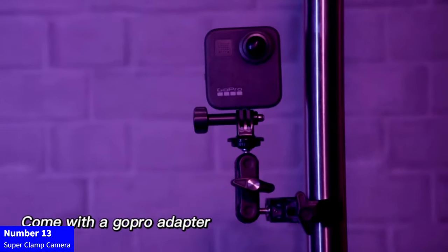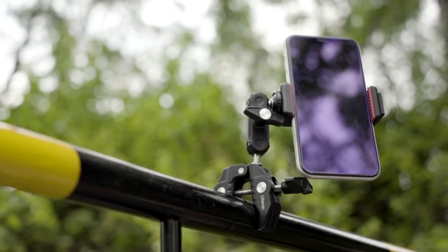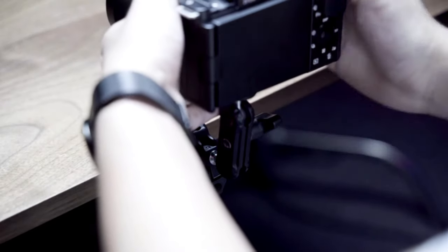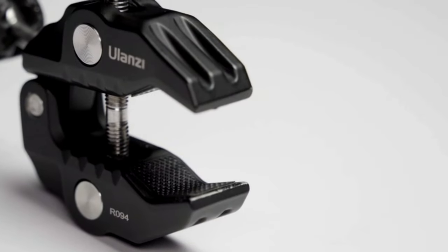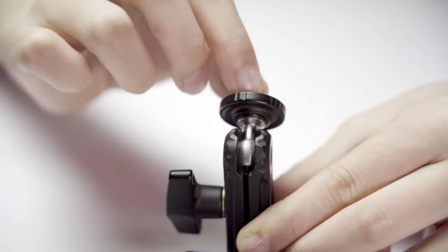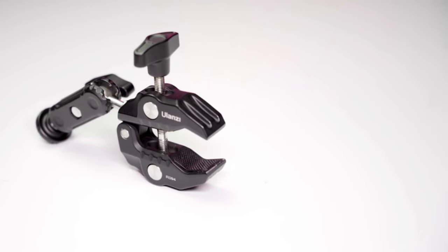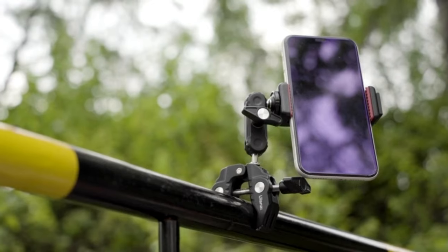Number 13: Super Clamp Camera. Elevate your shooting versatility with the Ulanzi Super Clamp Camera Mount. This essential accessory features a 360-degree ball head and a double-ball head adapter with 1/4-inch-20 and 3/8-16 threads. Compatible with Canon, Nikon DSLR cameras, GoPro, LED lights, and stabilizers like Ronin M, Ronin MX, and FreeFly Movi. Secure and position your gear with precision for optimal shots. Enhance your photography and videography setup with the Ulanzi Super Clamp, the go-to choice for professionals and enthusiasts alike.